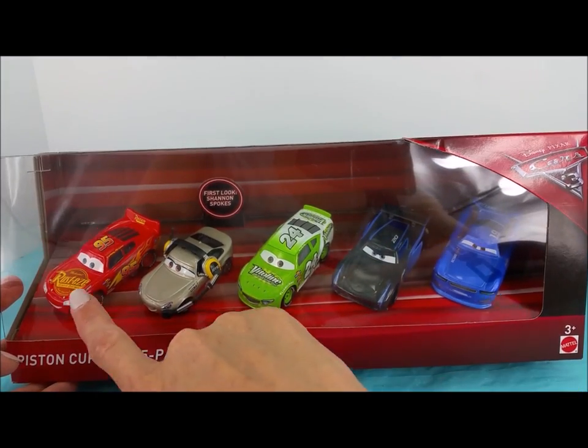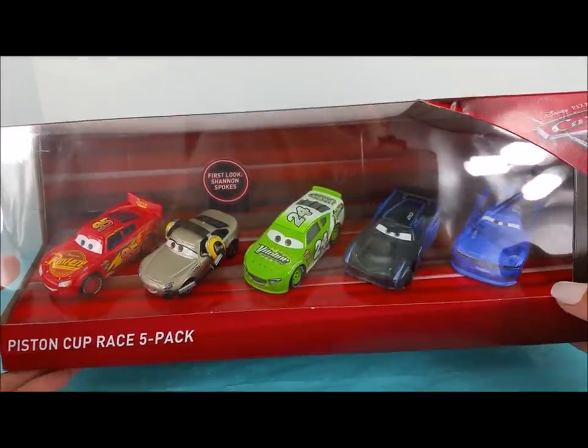This set includes 1, 2, 3, 4, 5 new race cars from the movie Cars 3.